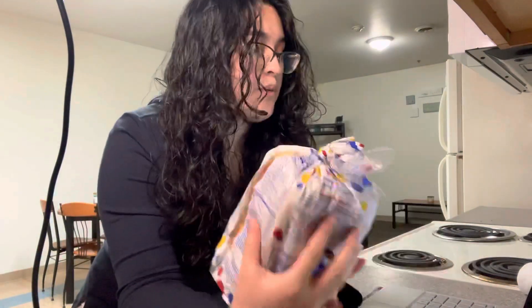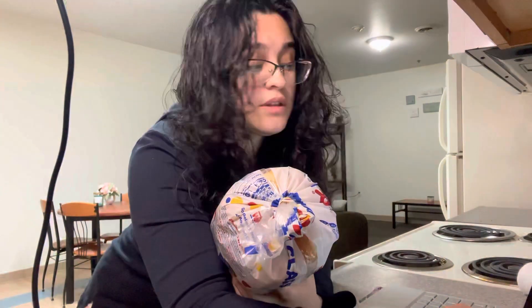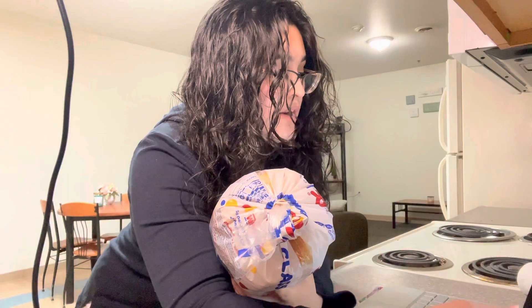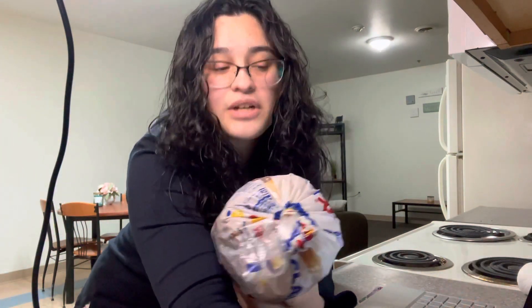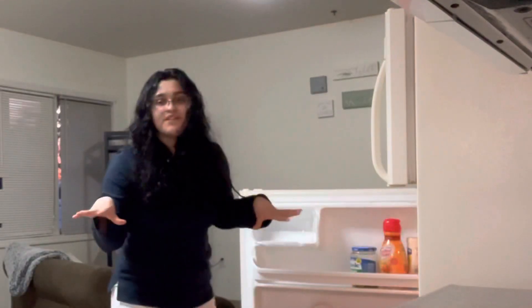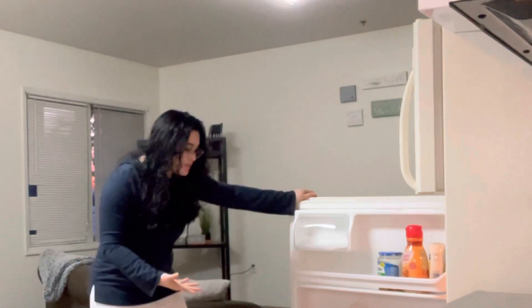The recipe uses sourdough. It also uses cheddar cheese, but I don't really like just cheddar so I got Colby Jack slices. I got the tuna cans and I got my red onion. I'm currently looking for the cheese but I'll find it.